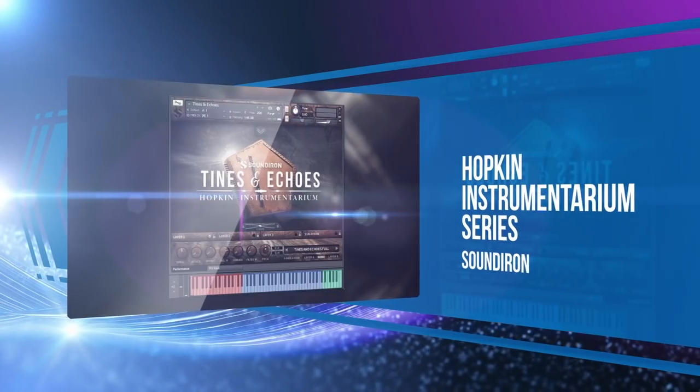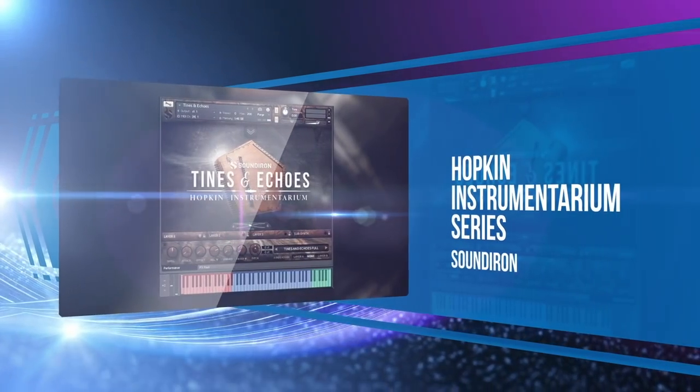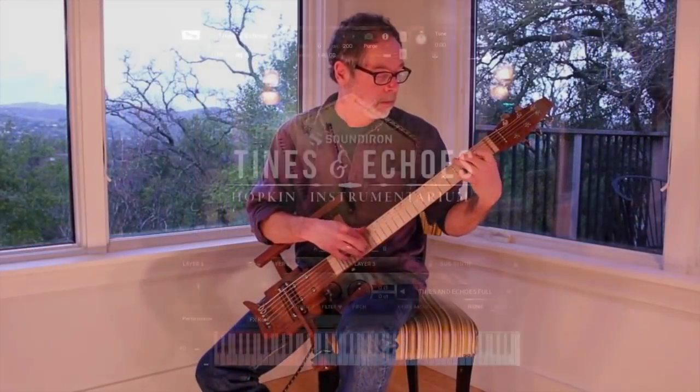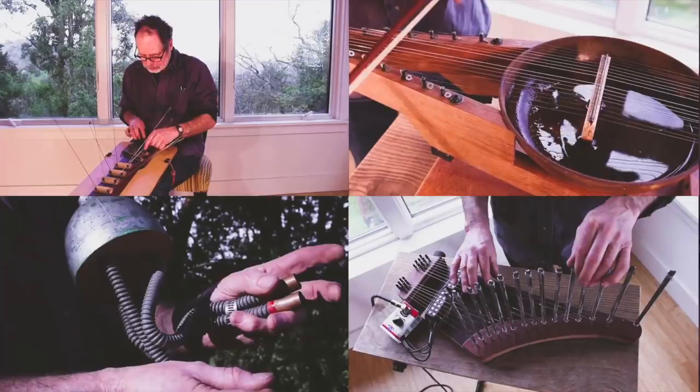If your definition of world instruments leans on rare and unusual, then there's nothing quite like the Hopkin Instrumentarium series by Sound Iron — sampling one-of-a-kind custom instruments created by master instrument inventor Bart Hopkin. We gain a new favorite with each release in the series.